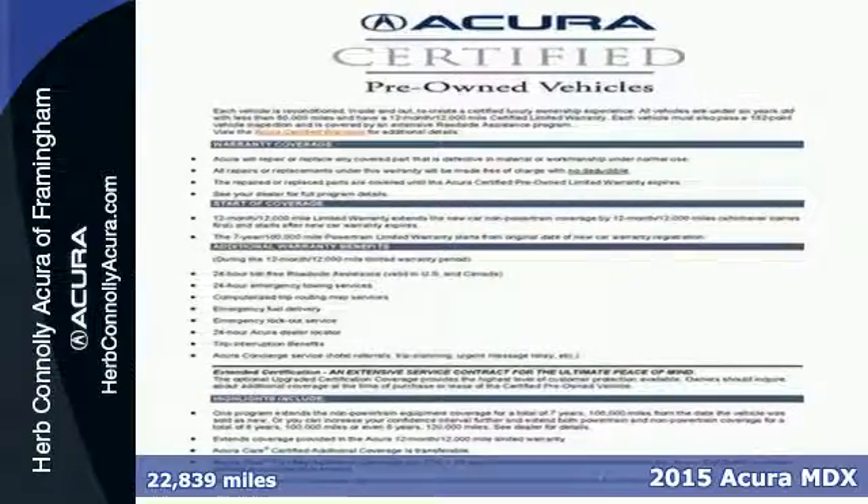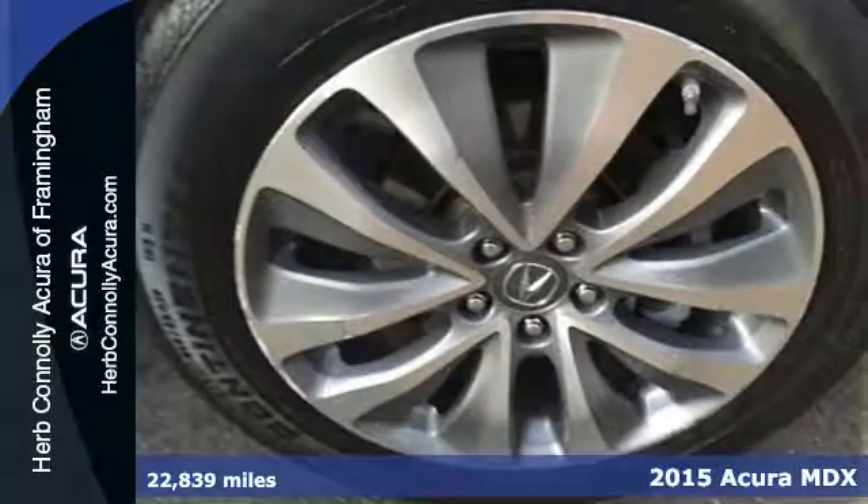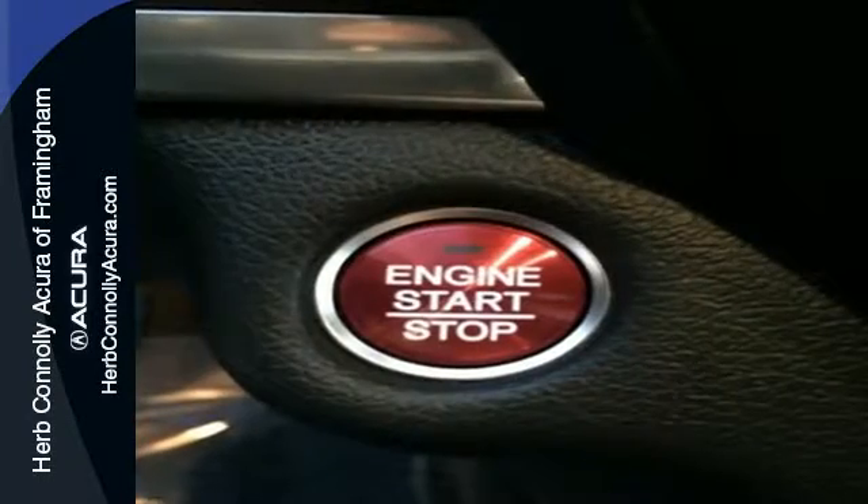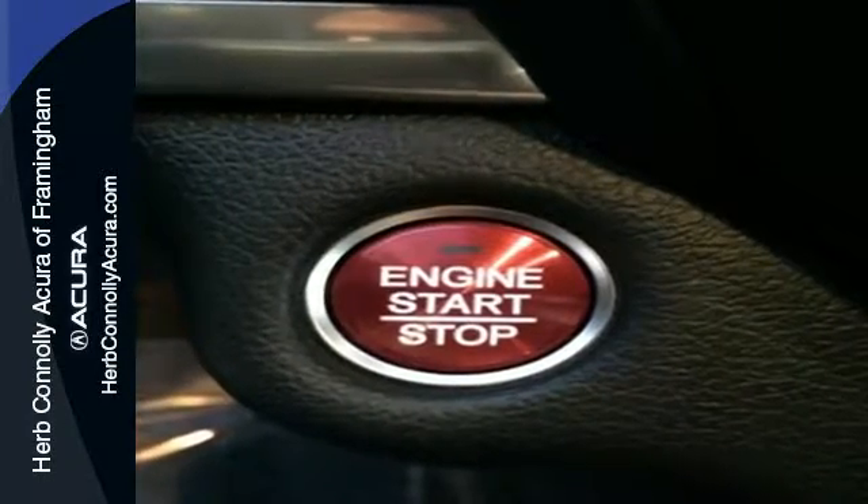It's a 2015 Acura MDX. Confidence is engineered in this MDX with a sculpted look, inspired performance, and intuitive technology. It's right in your comfort zone with Tri-Zone Climate Control.